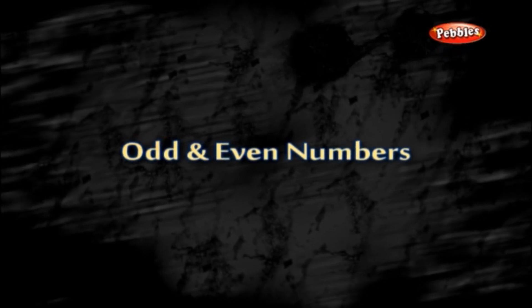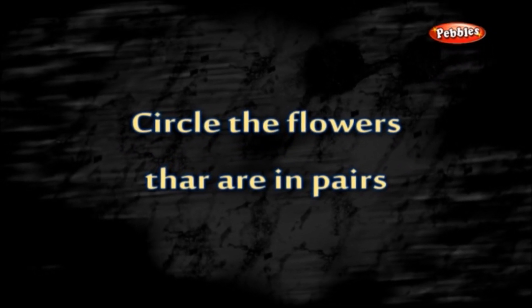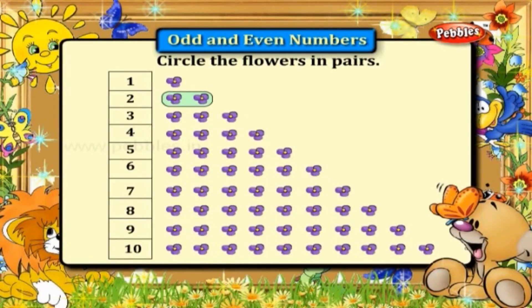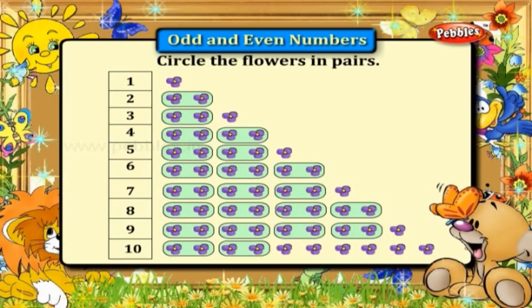Odd and even numbers. Circle the flowers that are in pairs. We get one pair in two, one pair in three, two pairs in four, two pairs in five, three pairs in six, three pairs in seven, four pairs in eight, four pairs in nine, and five pairs in ten.